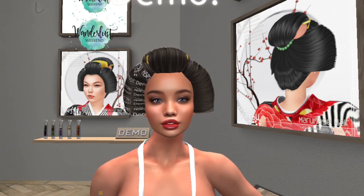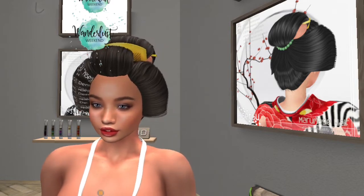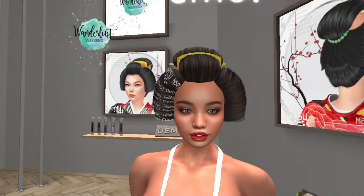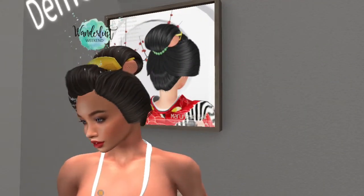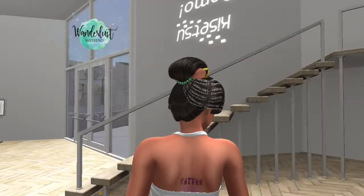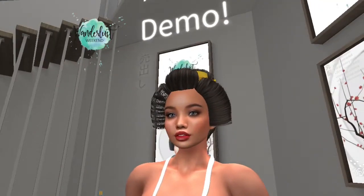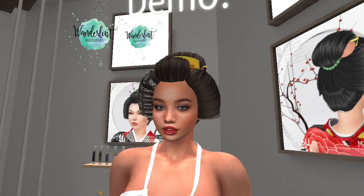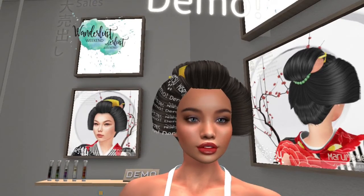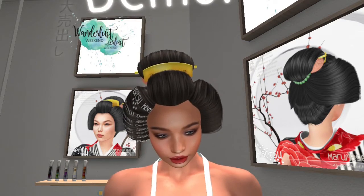The next store I'm at is Kasetsu, and I am wearing the demo for this hair they have on sale today. It is so beautiful — the detail of the hair is gorgeous. Let me just show you the back; I think it's so pretty. I just love it. I think it's a great look if you're going for that Japanese style. If you're interested, come on down and grab it.